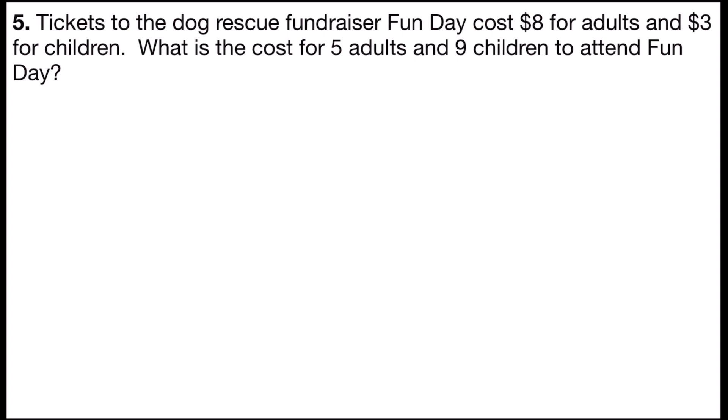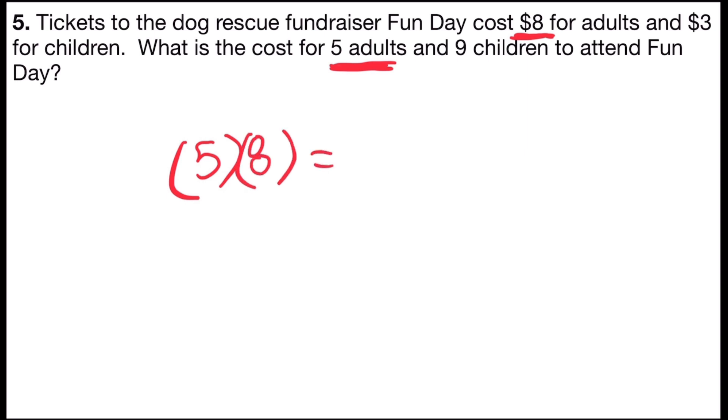So this word problem has multiple steps to it. I have five adults attending Fun Day, and I know each of those tickets costs $8. So I would need to multiply the number of adults, which is five, by the price of the tickets, which is eight. Five times eight gives me $40 that we're going to pay for the adults for Fun Day.